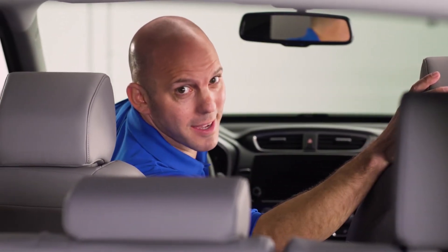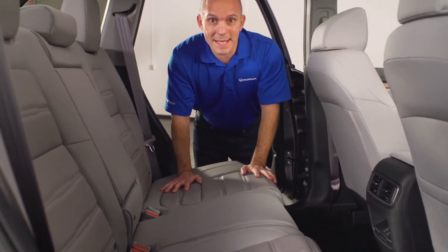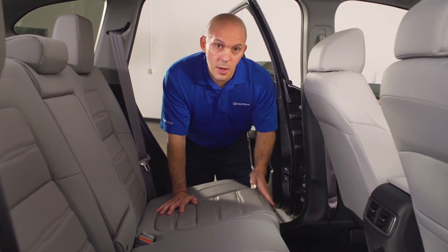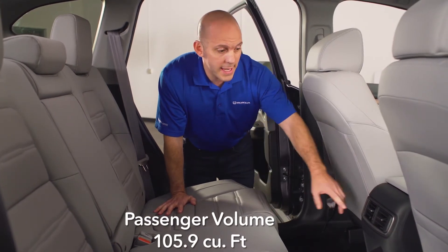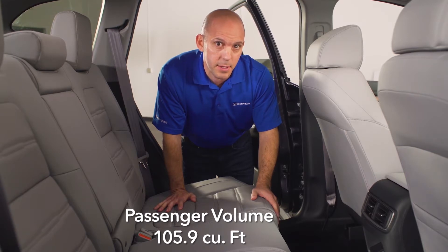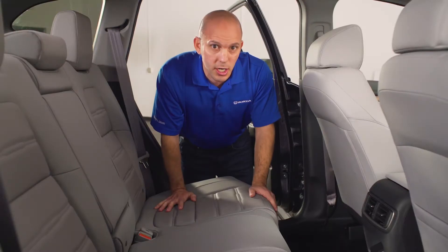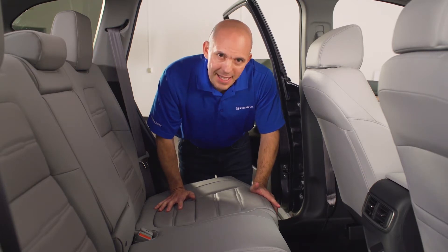Honda didn't forget about the passengers in the back. With doors that open up to 90 degrees for easier access, more interior legroom, and a nice addition — two USB ports at 2.5 amps, located just under the vents in the center console. These are strong enough to charge a tablet. How passenger-friendly is that?